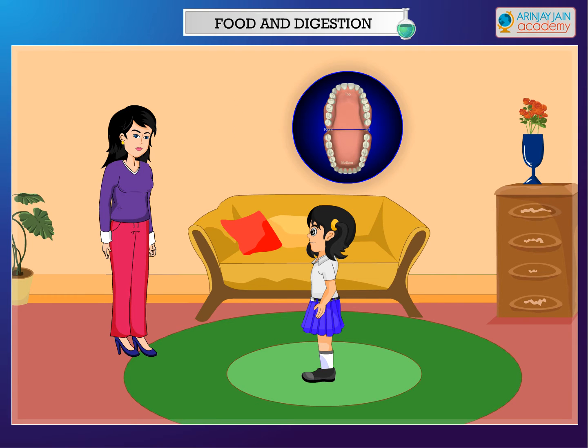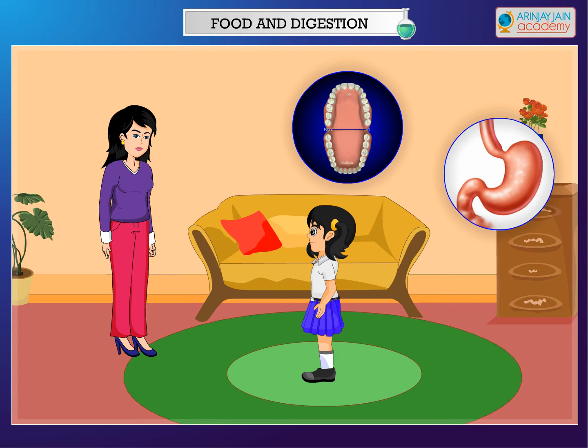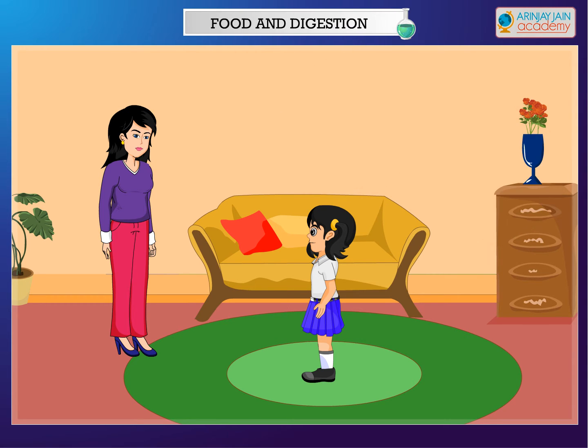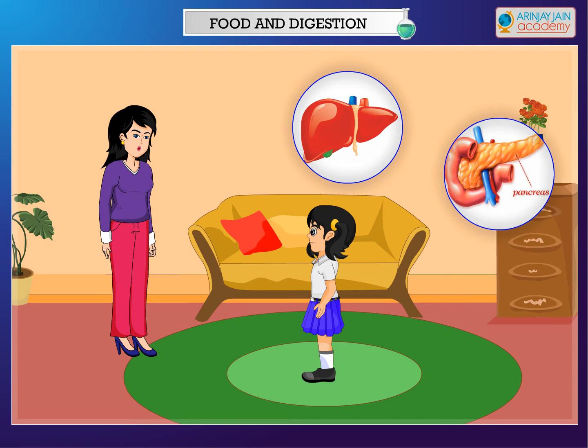Different organs such as the mouth, teeth, stomach, and intestines together make up the digestive system. Besides these, two other organs that play an important role in the process of digestion are the liver and pancreas.